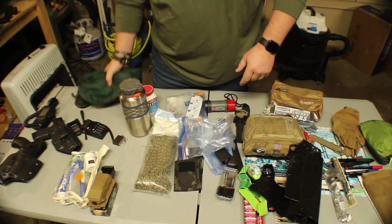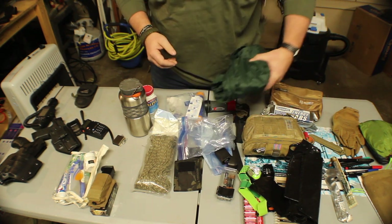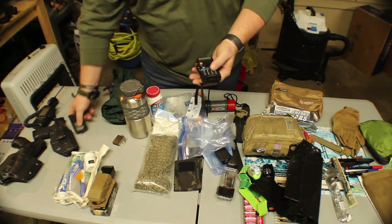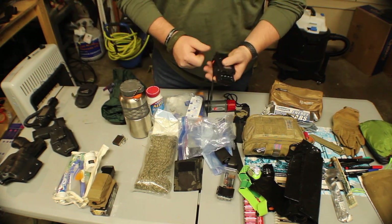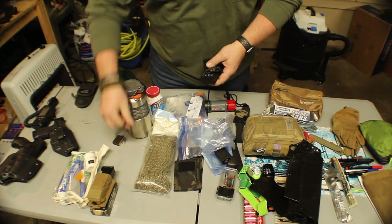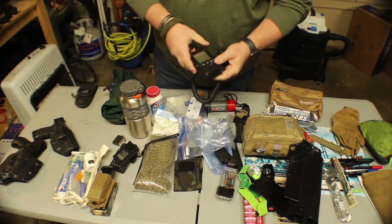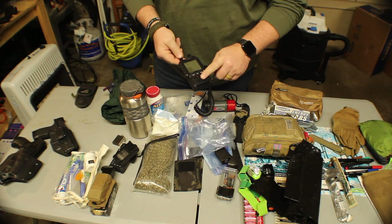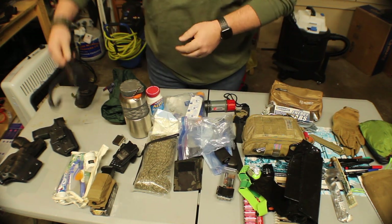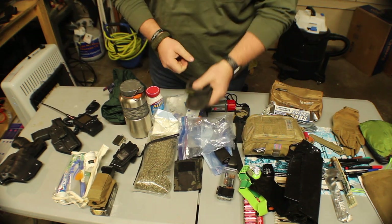I've got a poncho here just in case it starts to rain and I don't want to get wet. For communications, I do carry a broken-down radio with a spare battery in my bag — they're not very hardy, so it's really for emergency purposes only. I've also gotten into the habit of carrying my Yaesu FT2DR — it's got GPS and also does APRS. I've got a Gerber multi-tool that stays in the side of the bag.